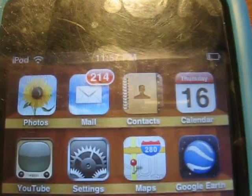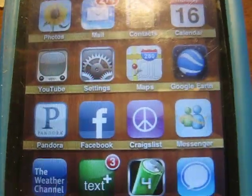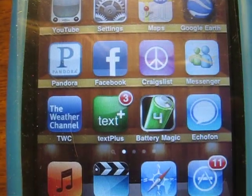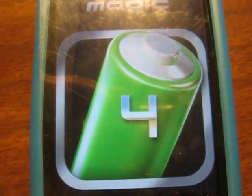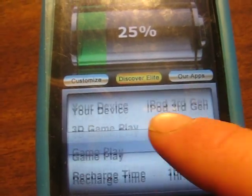Here are my apps. I've got Photos, Mail, Contacts, Calendar, YouTube, Settings, Maps, Google Earth, Pandora, Facebook, Craigslist, Messenger, The Weather Channel, TextPlus, Battery Magic — which is one of my favorite apps. It tells you your battery life to the nearest time estimate. Pretty awesome.